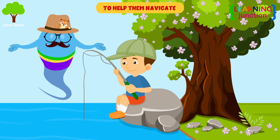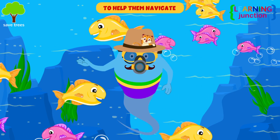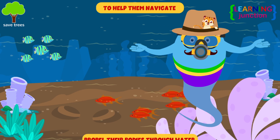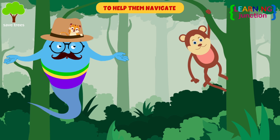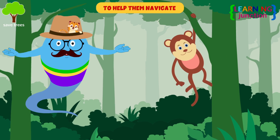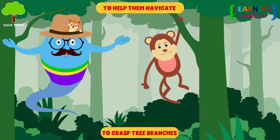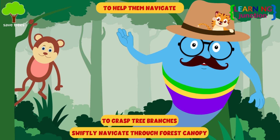To help them navigate. One of the most obvious examples of animals that use tails to navigate is fish. Most fish use their tails to propel their bodies through the water. Monkeys also use their tails to help them navigate. Some monkeys use their tails to grasp tree branches, which allows them to swiftly navigate through a forest canopy.